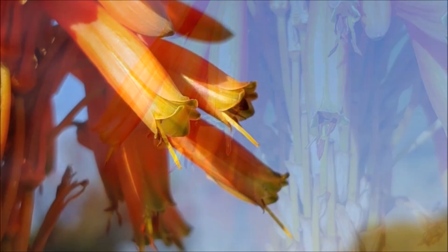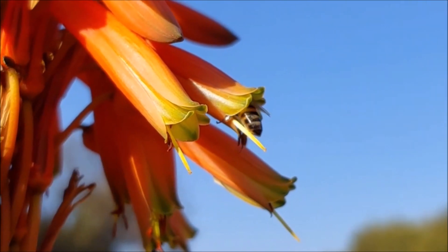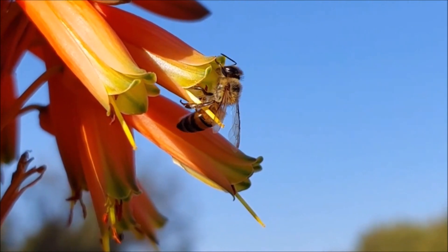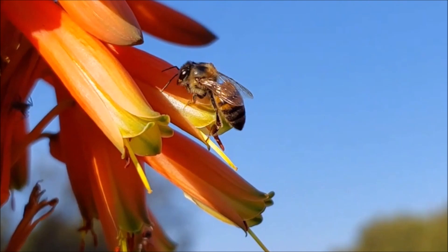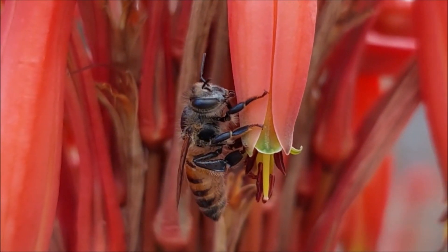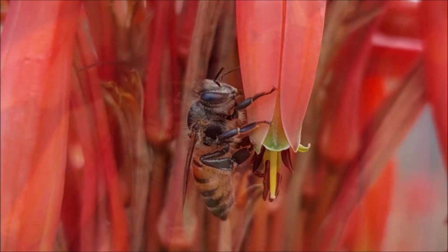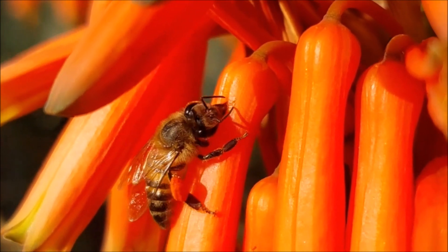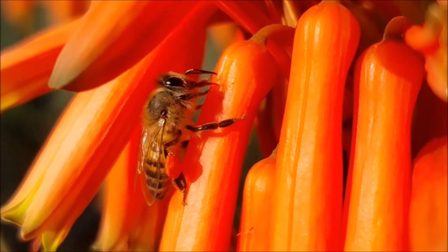Bees need to preserve nectar for energy when there are not enough flowers in bloom, therefore creating liquid gold. If bees did not create honey with the nectar, the nectar would ferment and therefore could not be used by the bees.